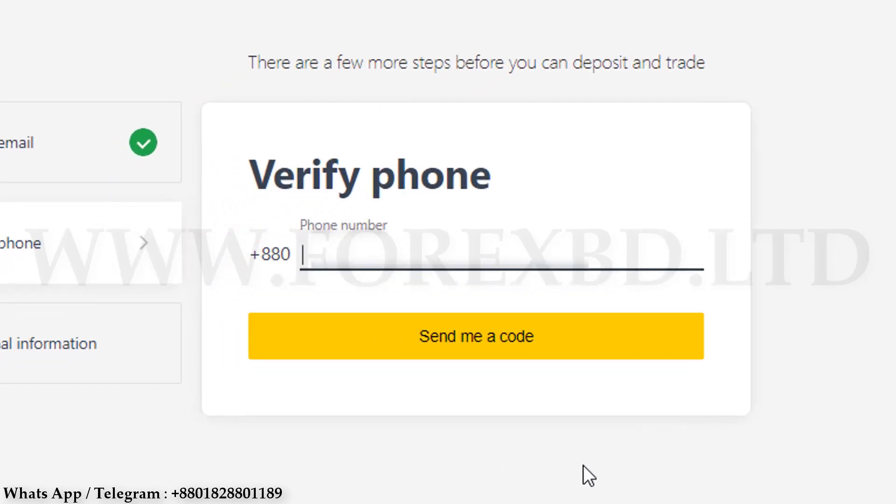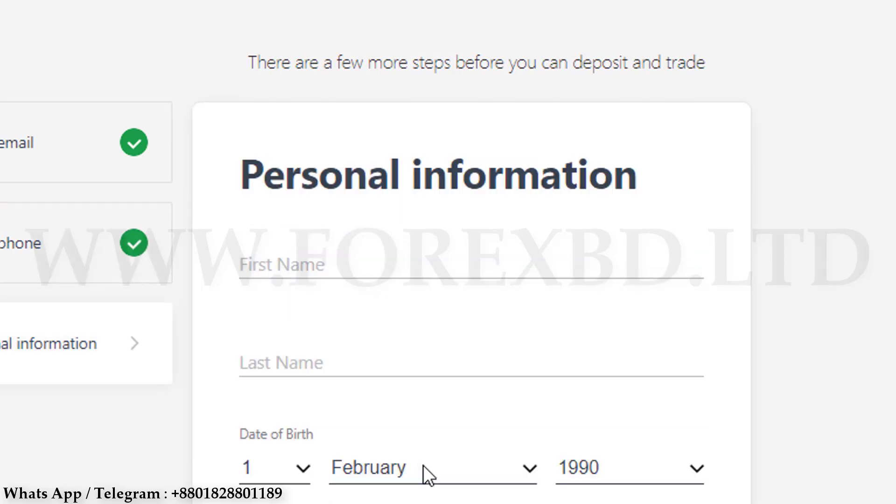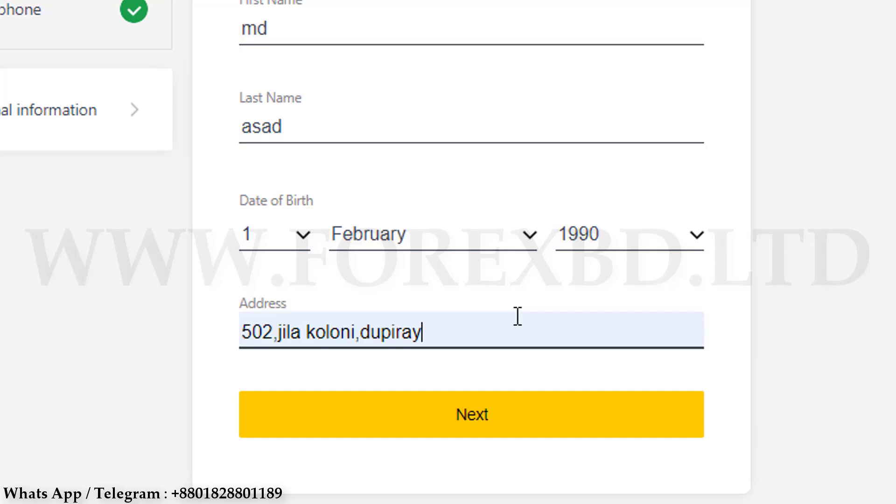After your account is opened, you can see an option here — click on it and a new page will appear. Now we have to verify our mobile number. We are submitting our mobile number, and after submitting it, a verification code will be sent to your number. You submit the code and after submitting it, click on the option. A new page will appear where you have to submit your personal information: first your name, then your date of birth, then your address. I submit my name, date of birth, and address.